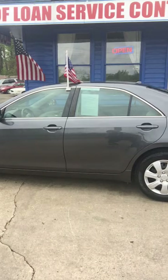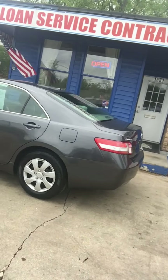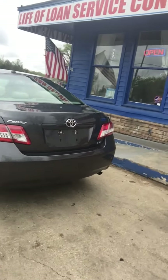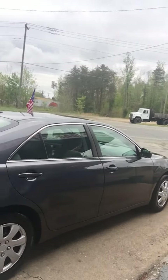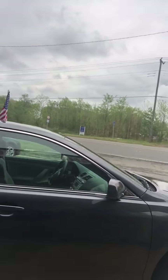Hey everyone, it's Lissa here at Airport Auto Sales, and check out our newest addition to our lot. It's a 2010 Toyota Camry. It's an LE edition. It comes with brand new Starfire tires.